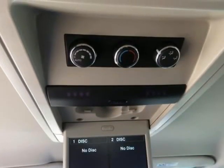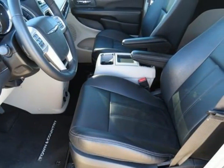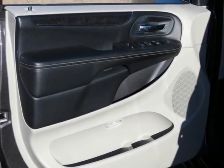Who could say no to a simply outstanding van like this stunning 2015 Chrysler Town and Country? This is a wonderful one-owner Town and Country and it's ready for you to take home today. No sorted history on this one-owner creampuff.